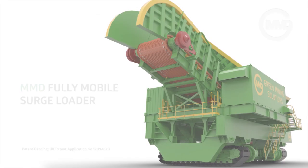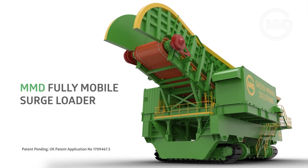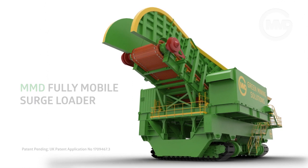But now, introducing the very latest innovation from MMD: the fully mobile surge loader — a mobile feeder designed to tackle intermittent loading in truck and shovel operations.